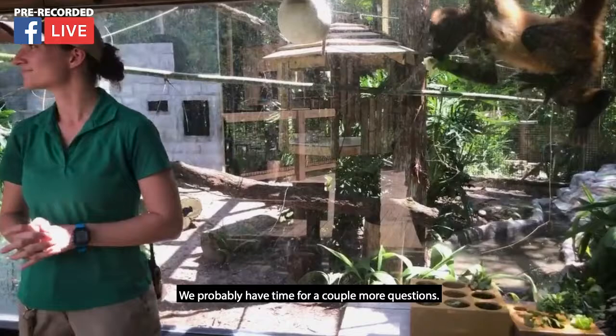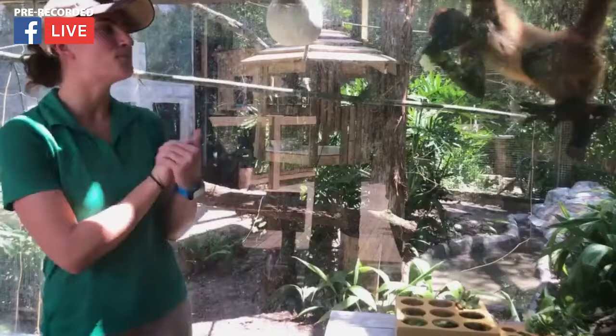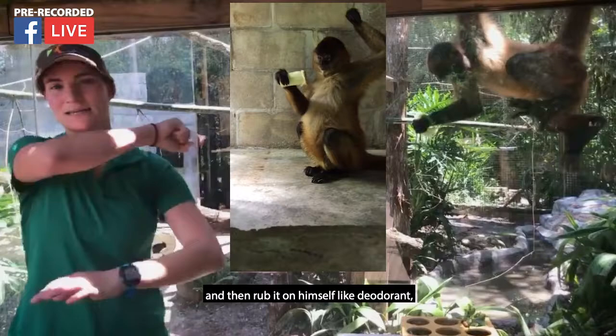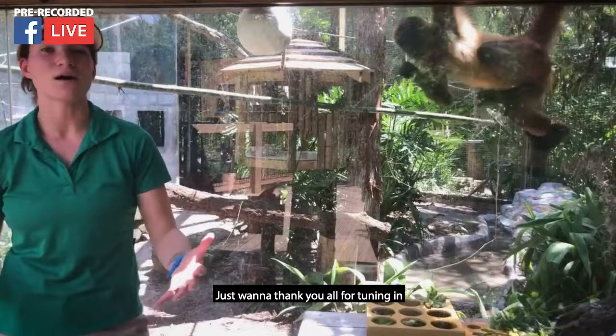Another question: do they bathe? Bathing is a little bit different for them — they're not going to sit in a pond and clean themselves. But one of the things we can give our spider monkeys is actually celery. It's really fun to watch — they love the smell and the taste, and Big Guy likes to chew on it and then rub it on himself like deodorant, making himself smell like celery. That's a form of bathing you'll see them do.